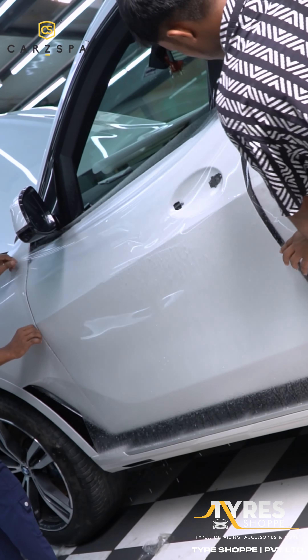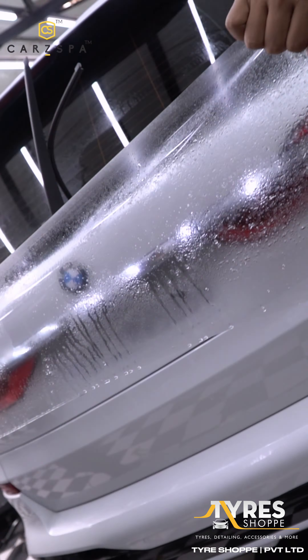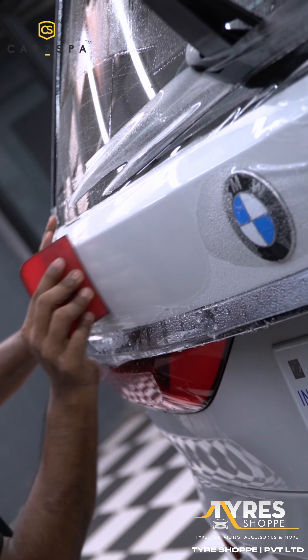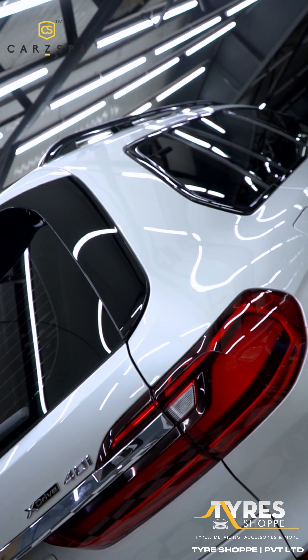The 250 micron thickness of the Aegis Ultra Plus PPF offers superior protection compared to standard film. One of the key benefits of this thick PPF is its exceptional durability. The Aegis Ultra Plus PPF is designed to withstand harsh conditions and keep your car looking pristine. Plus, it comes with a 12-year warranty against yellowing, ensuring long-lasting clarity and protection.